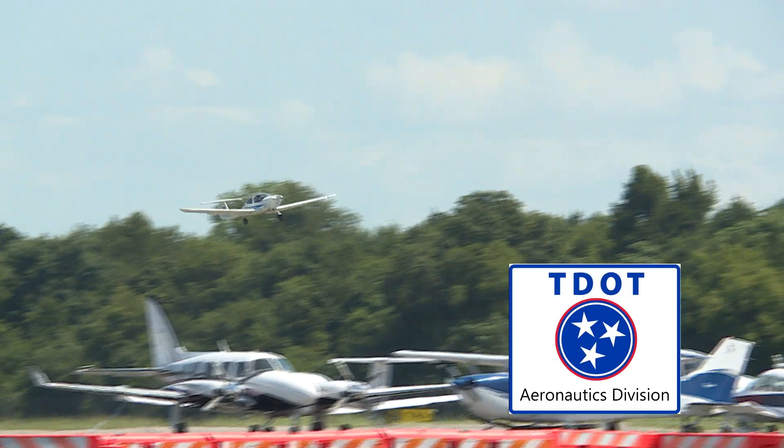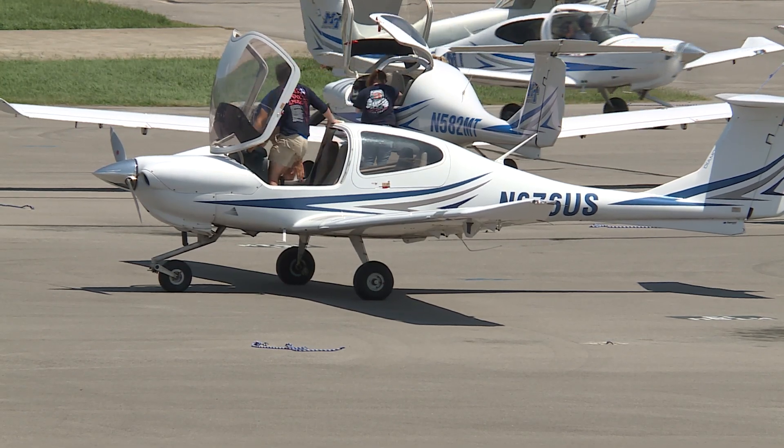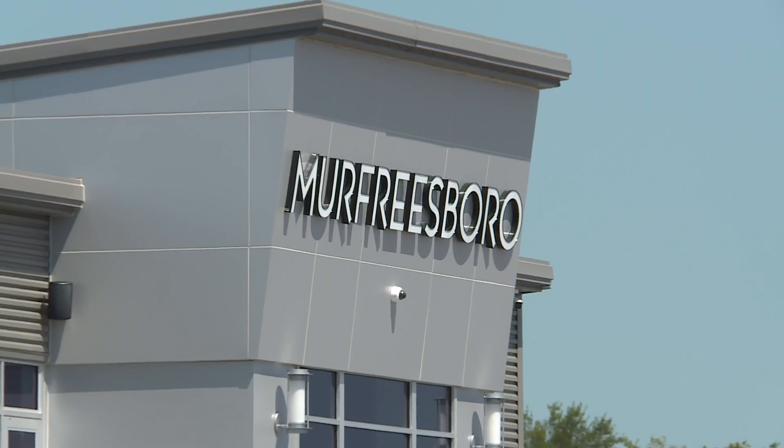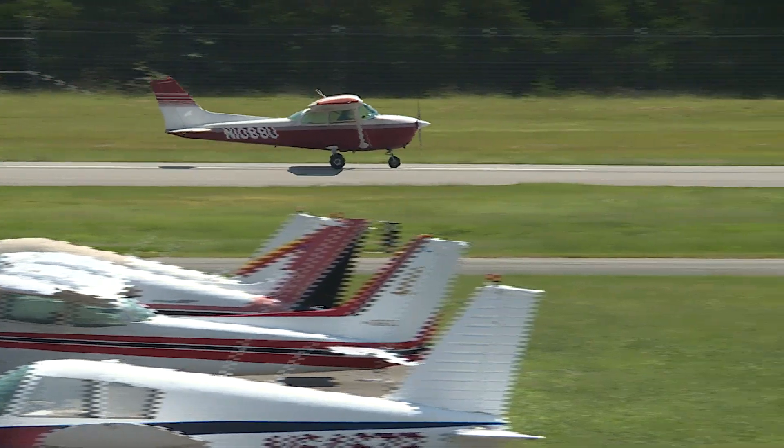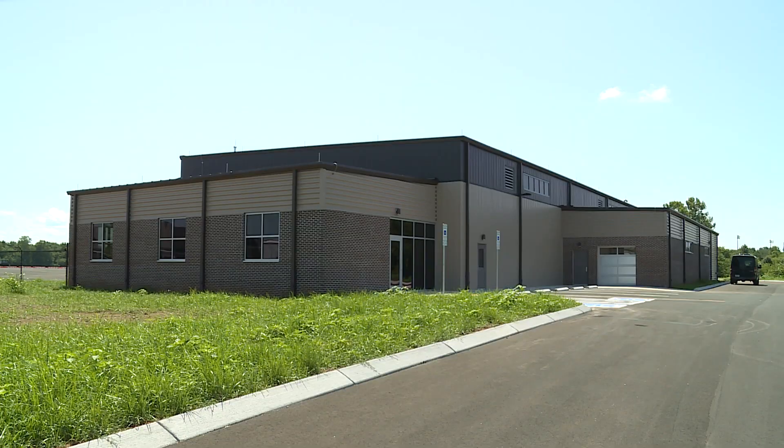This is a city-owned building that we are going to lease to a tenant, and it was part of a grant process we went through with the Tennessee Division of Aeronautics, which is part of the Tennessee Department of Transportation. A lot of our funds are really geared toward pavement maintenance, but we also needed funding for economic development — for companies that want to come into Tennessee or expand. This grant was approved for Murfreesboro to build this hangar: two million dollars from the state and another 2.5 million or so that the city had to provide to complete the project.